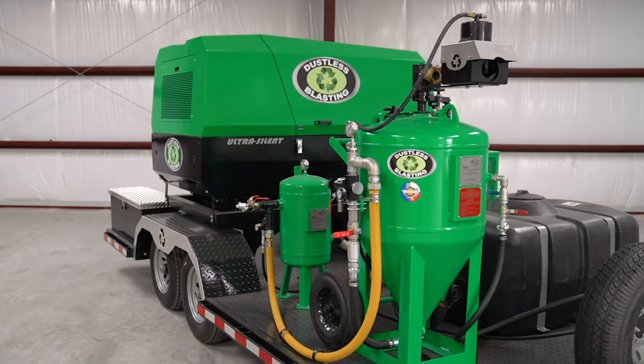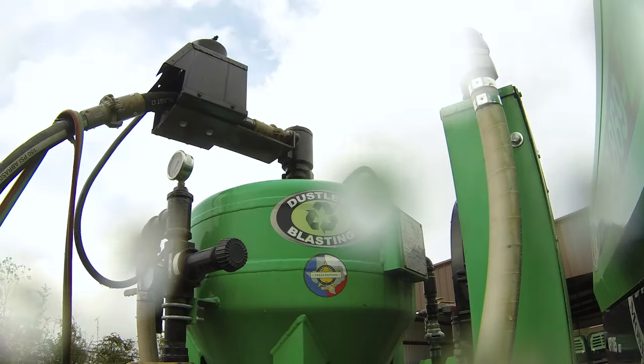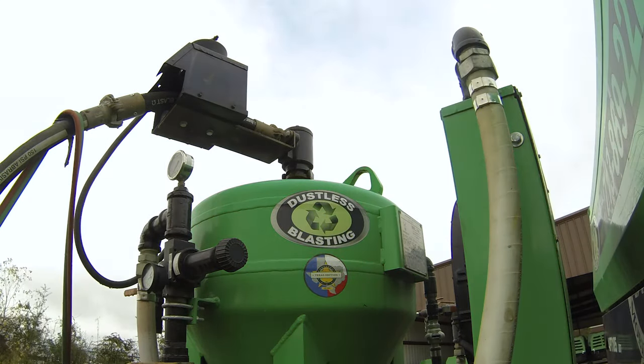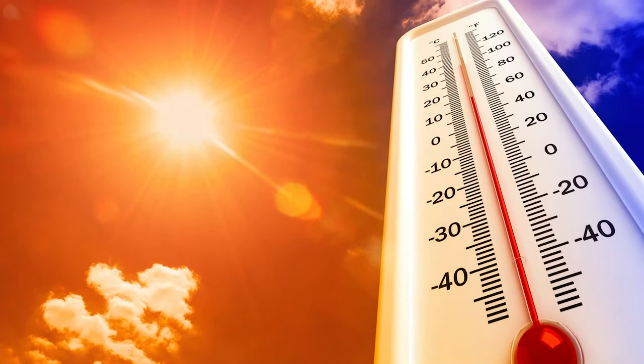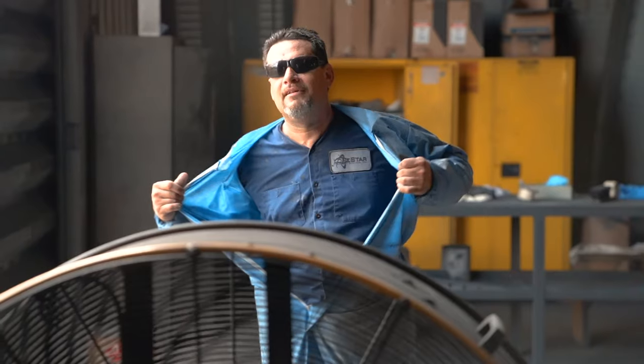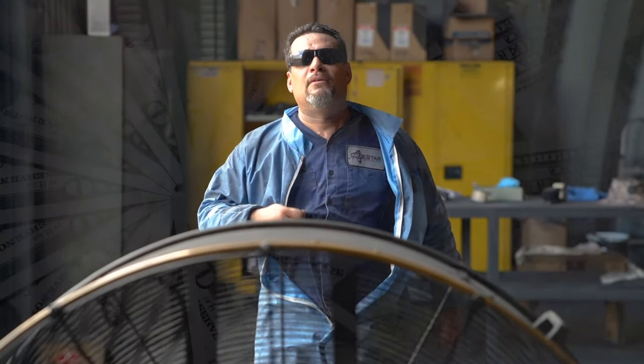Our dustless blasting machines are famous for their quality and reliability. They can operate in any weather conditions, but the same can't be said about you. Considering it's the dead of summer and temperatures seem to be climbing every day, it's just a fact that you'll have to take breaks to stay cool, cutting into productivity and profit.